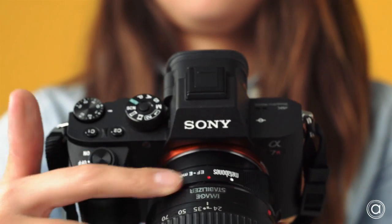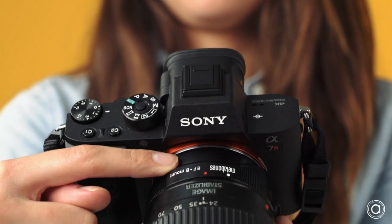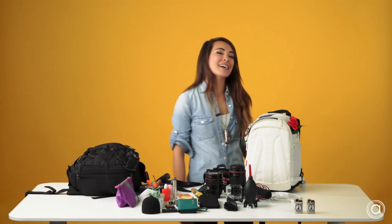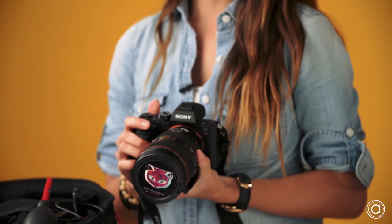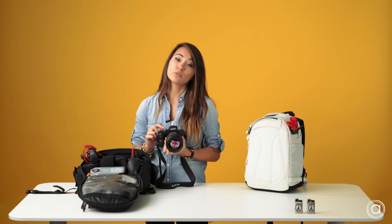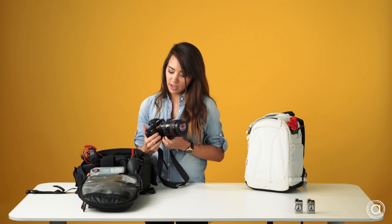On it I have a 24-105 Canon lens with the Metabones adapter, which work conveniently all together. What I like about this camera is that it shoots 42 megapixels. The most important thing for me as a cinematographer is it shoots internal 4K video. It's really good in low light. It's compact and a lot lighter — I used to shoot on a 5D.